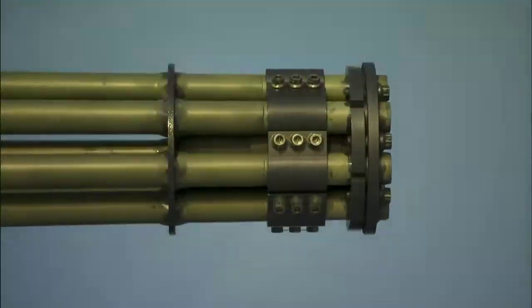Still to come: the most fearsome firepower on the modern battlefield.